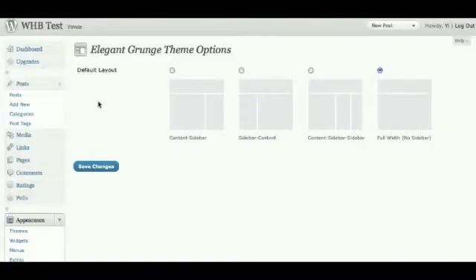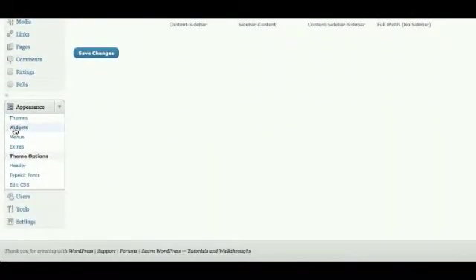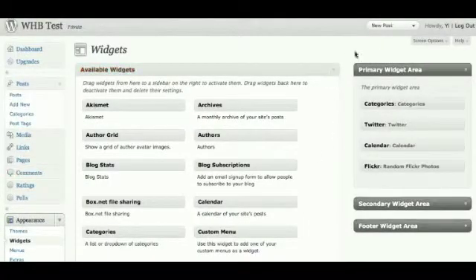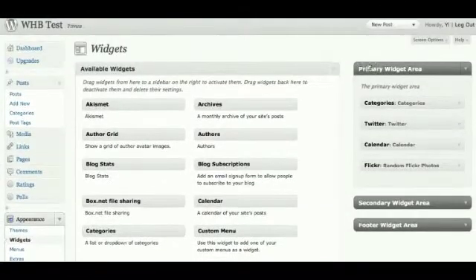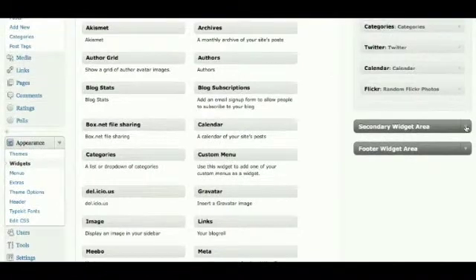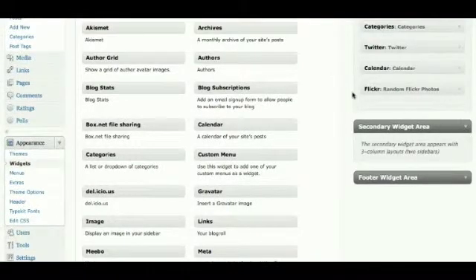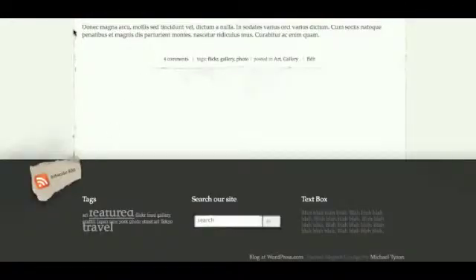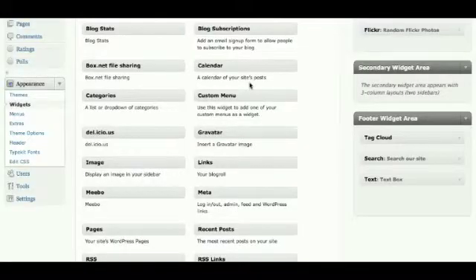We access that from the widgets area on the back end — okay, here it is. So the primary widget area is when you have the two column layout, the secondary widget area is when you have the three column layout, and then there's the footer widget area. It simply is drag and drop.